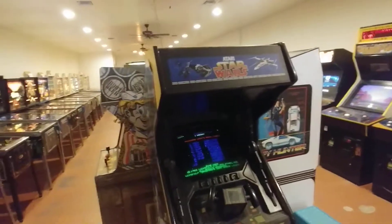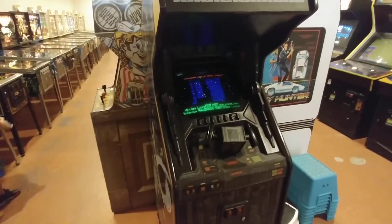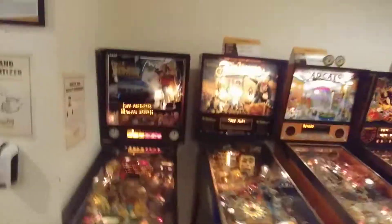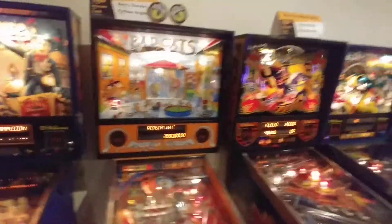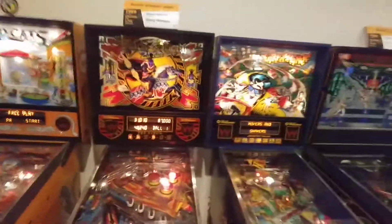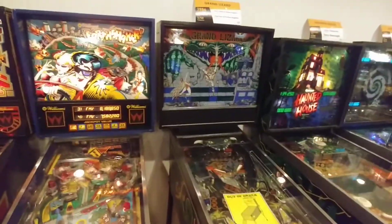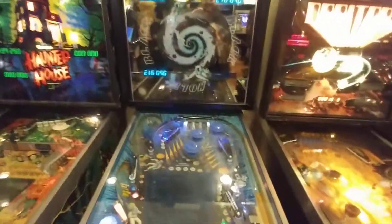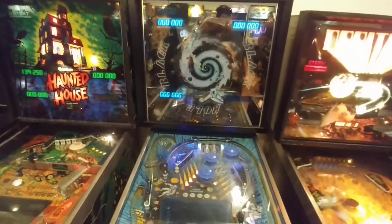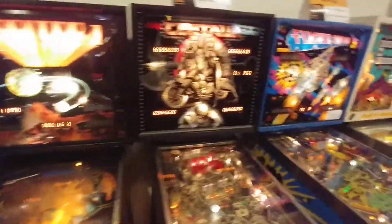We got the old classic 8-bit Star Wars game — everybody's got to remember that. We got Back to the Future. Fun House. Bad Cats. Black Knight 2000. Earth Shaker. Grand Lizard. Haunted House. Black Hole. Orbital 1. Centaur.